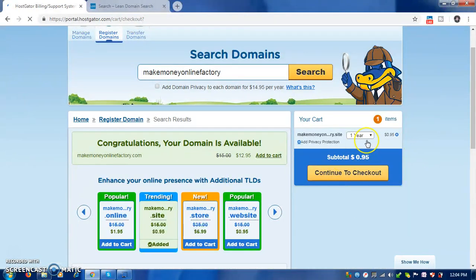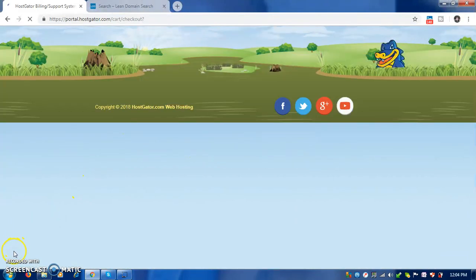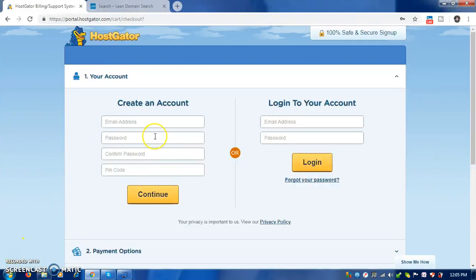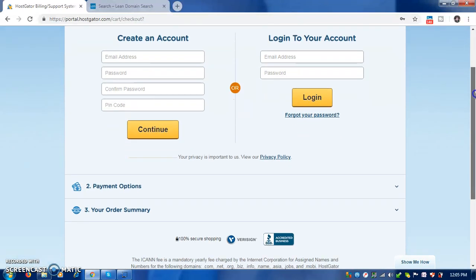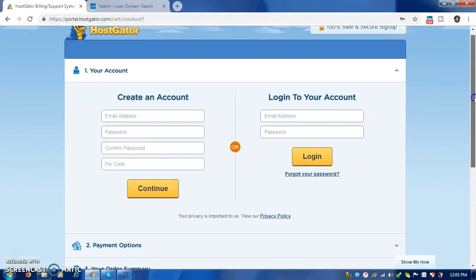When we check out, we will be asked to include our billing details. If you are new, come here and put in your details, then click continue. It will then show you how to pay.